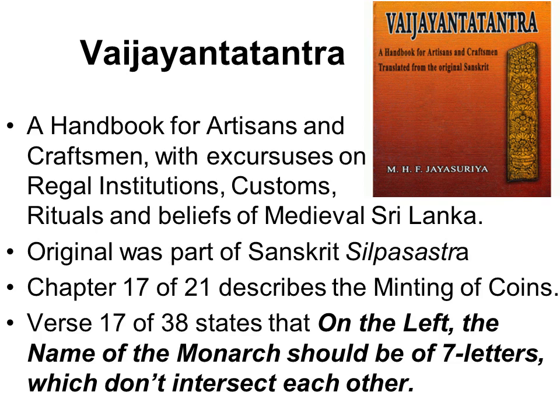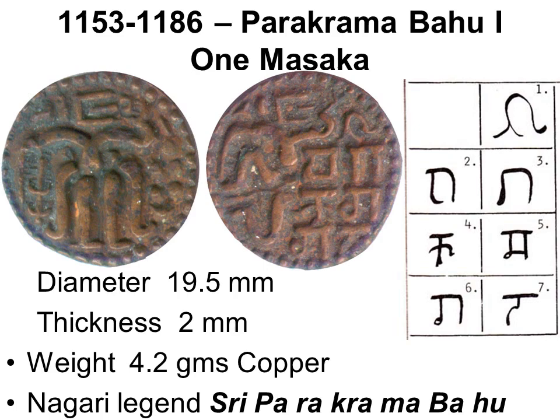A Medieval Handbook for Artisans has a chapter describing the minting of coins for auspicious belief, saying the name of the monarch should be of seven letters which don't intersect each other. The rare Copper Massa coin of King Parakrambahu the Great from the golden era of Lankan history has seven characters. Note the difference in the foot of the top character 'Sri' between the rare coin of Parakrambahu and the very common Copper Massa of subsequent kings with the same name.